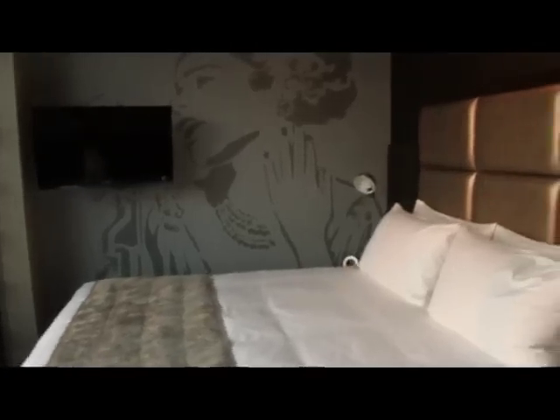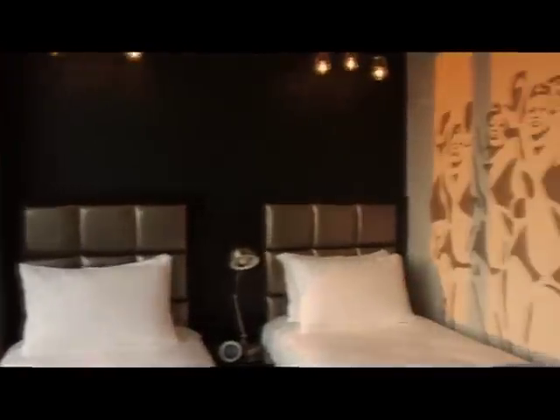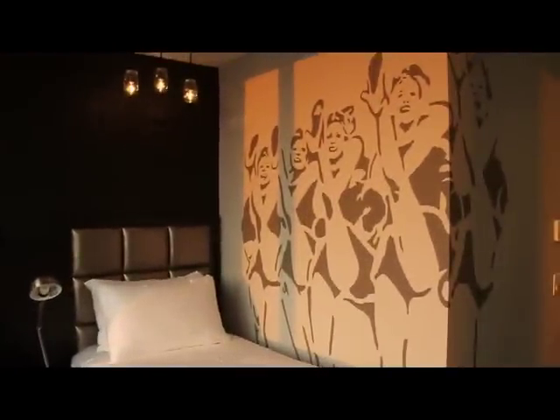A month later, all 100 rooms are completely furnished. With this job complete, Ed Roth and his Stencil One team are ready for their next design challenge.